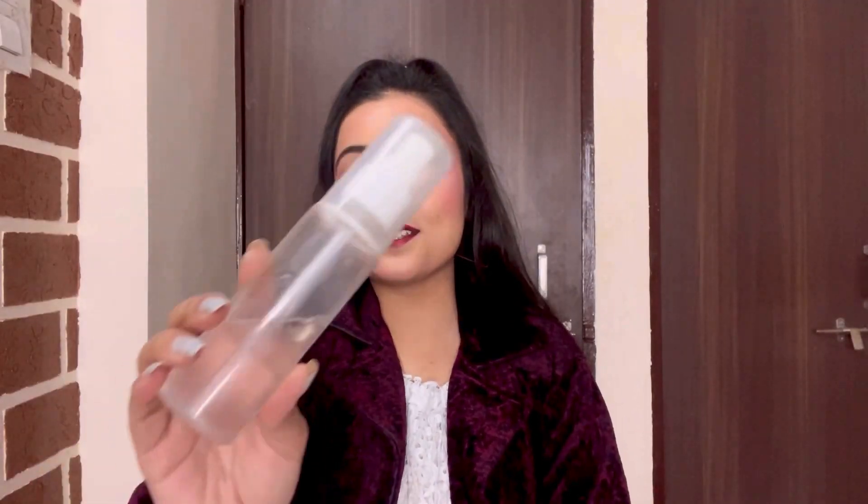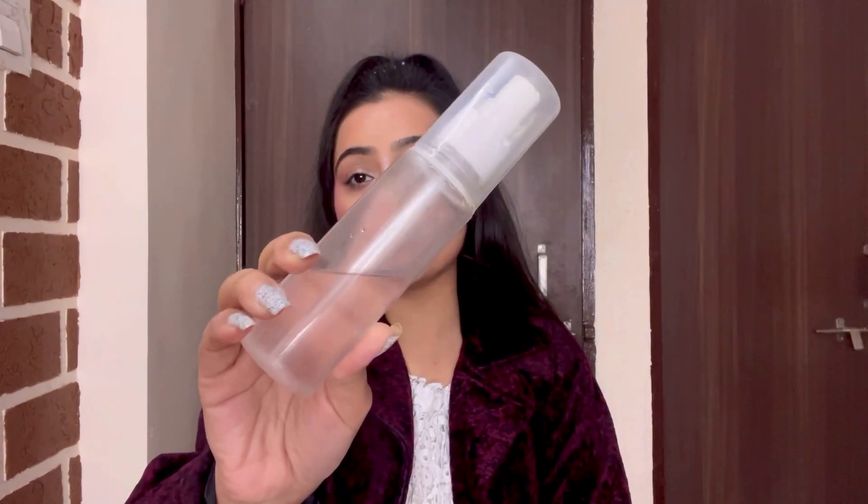The first product we have is this rose water. I cannot live without rose water. I need it whenever I am going outside or after washing my face. I have a habit of spraying rose water all over my face after washing my face. I cannot live without it.